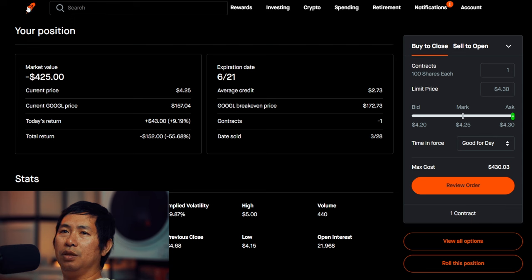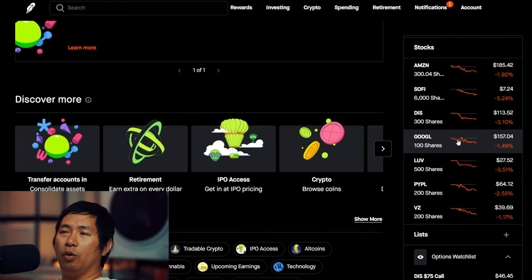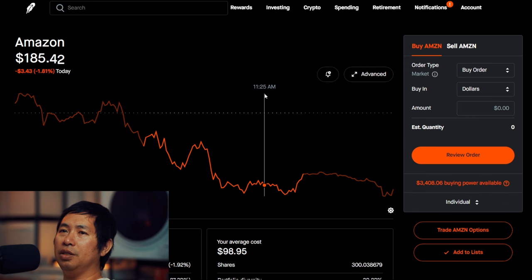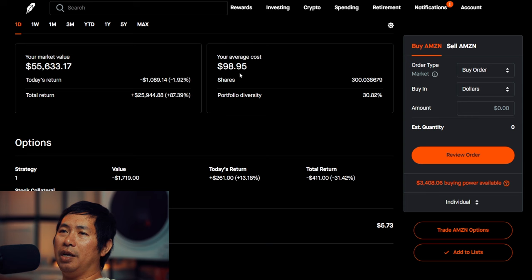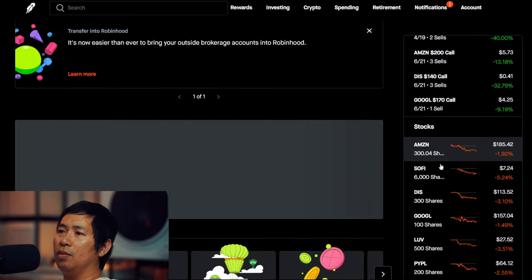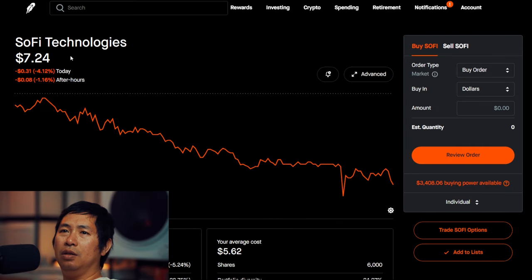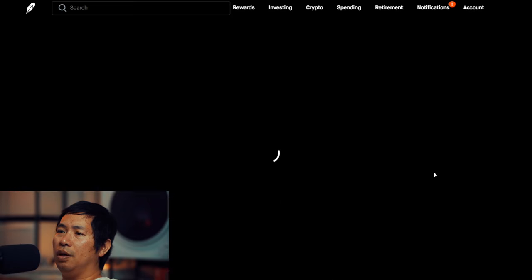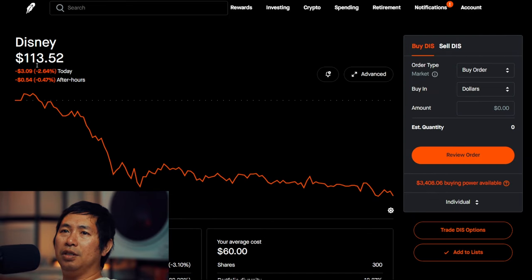For my stocks, I have 300 shares of Amazon. Amazon is at $185.42, my average cost $98.95, total return $25,944.88. I have 6,000 shares of SoFi. SoFi is at $7.24, my average cost $5.62, total return $9,700.80. I have 300 shares of Disney. Disney is at $113.52.